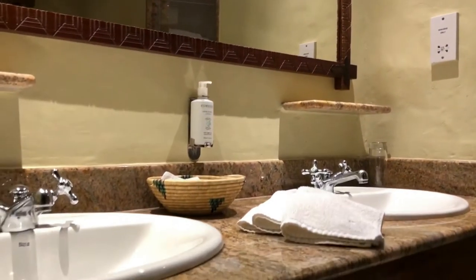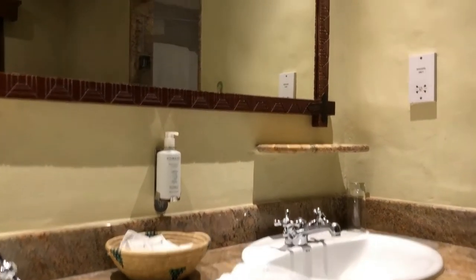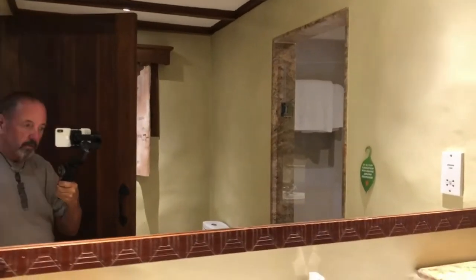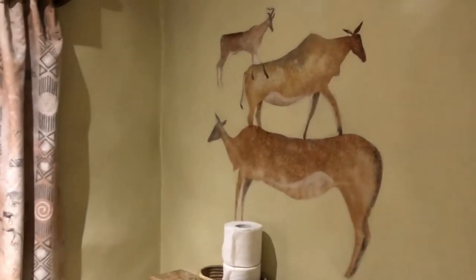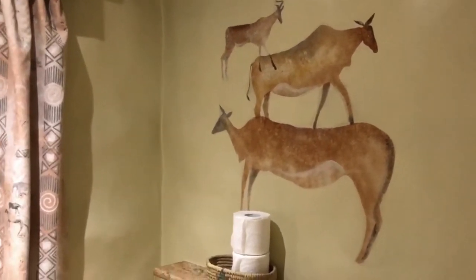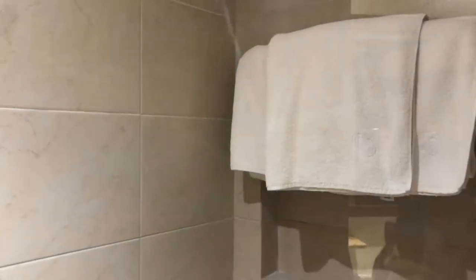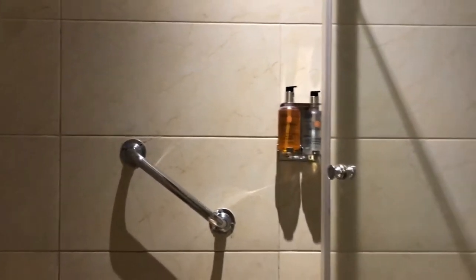Here's the bathroom — really nice. Two sinks, which is always nice when you're traveling with a partner so you both have space to get ready. Saves having to line up. Everything's really nice and modern. They've got these beautiful cave paintings on the wall, nice white robes are included, and a big walk-in shower. This one doesn't have a rain shower head but it's very nicely tiled.